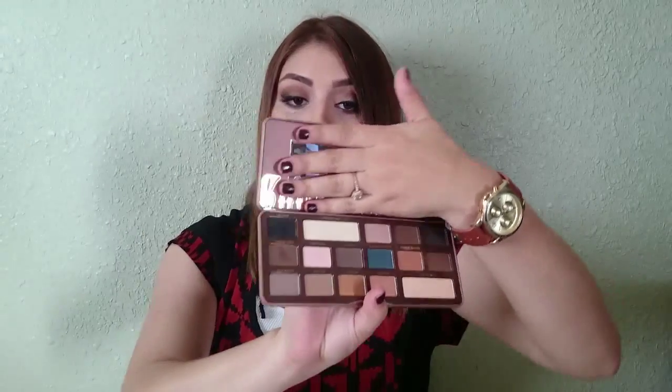I got the Too Faced Semi-Sweet Chocolate Bar, and this one is also one of my favorites. If you're new into makeup, the best purchases to do would be this one or the Lorac Pro — you can't go wrong with these. They're just really nice colors, and this palette also smells like chocolate. I also purchased from Sephora the Soap and Glory body moisturizer — it's kind of like the hand food one but it smells so good, I'm addicted to it.